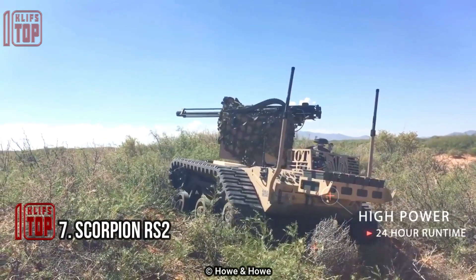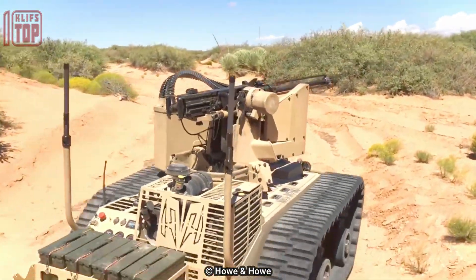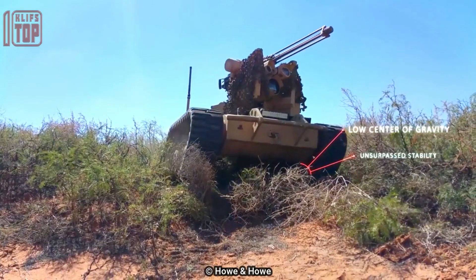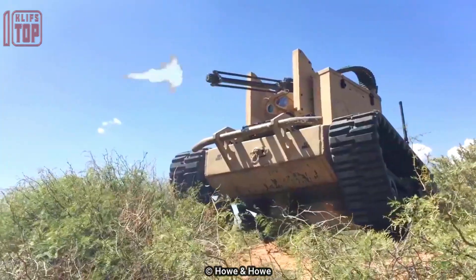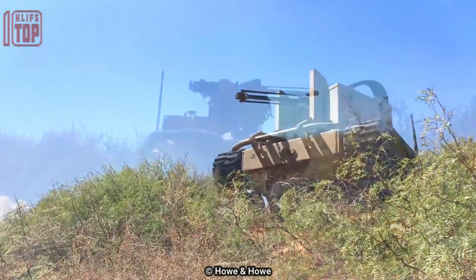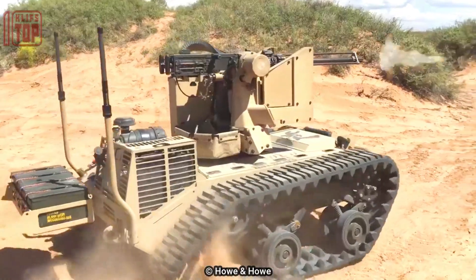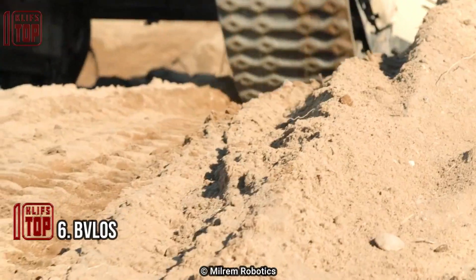Number 7: Scorpion RS2. The Scorpion RS2 is a robotic weapon station for ground combat that can safely and accurately use lethal or non-lethal force against an opponent. The robotic system has a top speed of 14 miles per hour (22 km/h) and an autonomy of up to 24 hours. Its armament is an M2 machine gun mounted on a remote-controlled platform. The $133,000 Scorpion RS2 features an integrated fire control system that includes a built-in thermal imager and video cameras that provide ballistic correction while the vehicle is in motion.